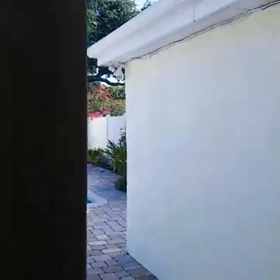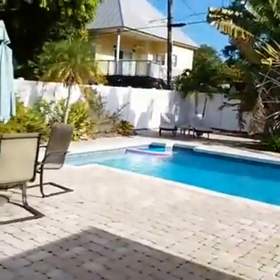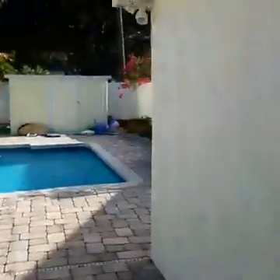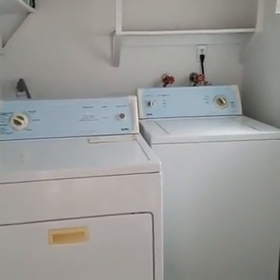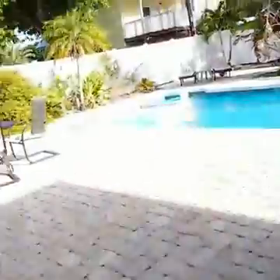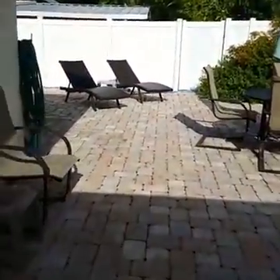We're heading outside to the pool. Over here we have a laundry room, some fun pool equipment and beach equipment, and then your laundry equipment. So you're all set for your vacation.